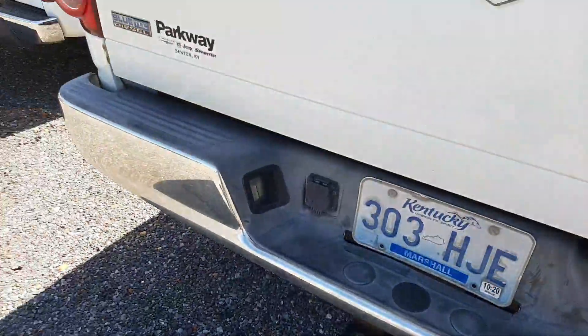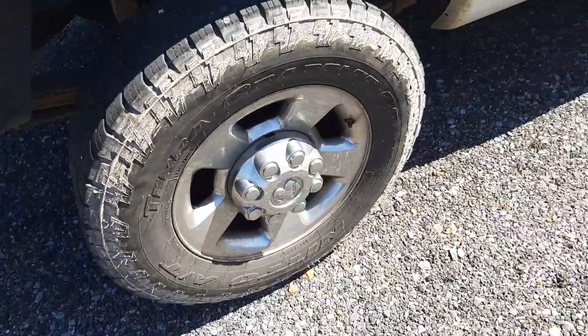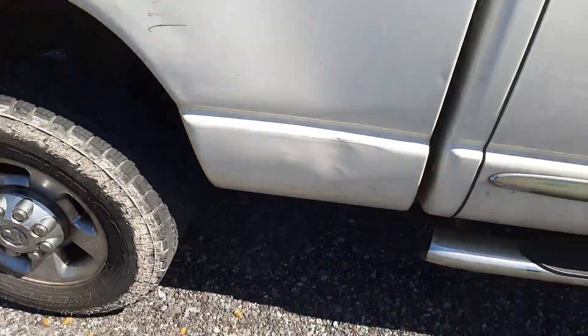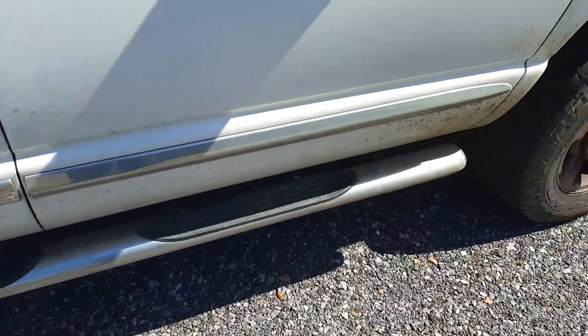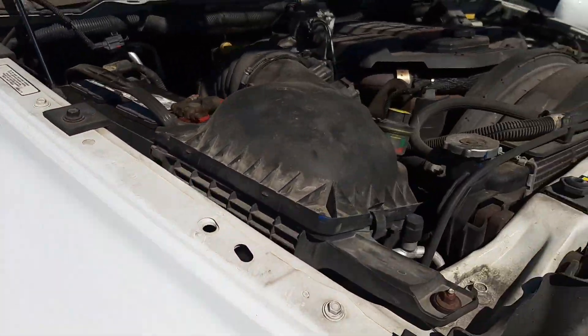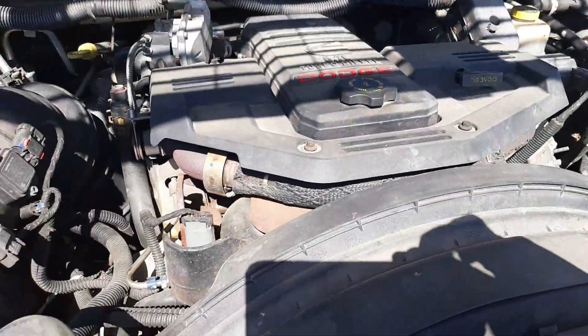It's a local truck, came from Parkway Chrysler. It is a 4x4 Laramie. It's got a little dent right over here and a little cancer right there. It's got the trailer hitch in there. It's got the 6.7 Cummins diesel.